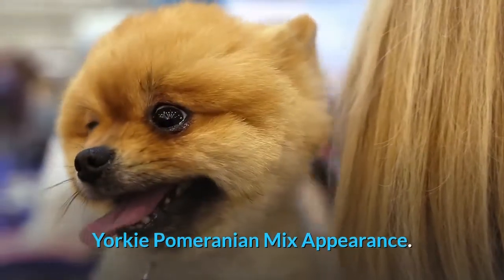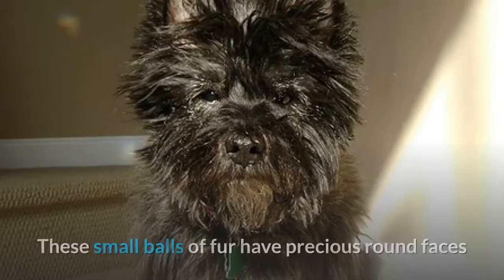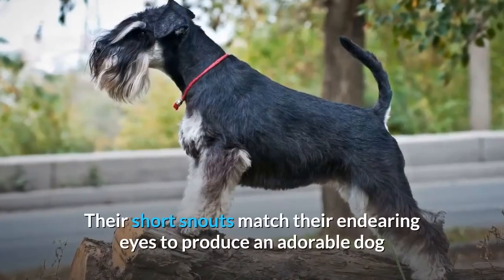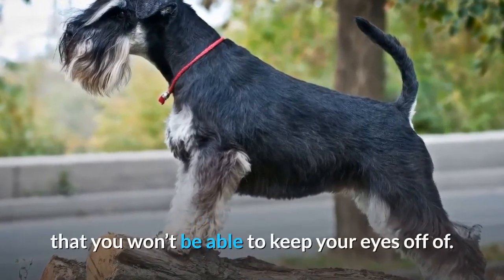Yorkie Pomeranian mix appearance. Yorkie Pomeranian mixes are undeniably cute. These small balls of fur have precious round faces and tiny, perky ears that make them look always alert. Their short snouts match their endearing eyes to produce an adorable dog that you won't be able to keep your eyes off of.